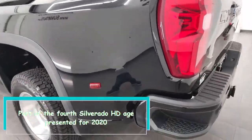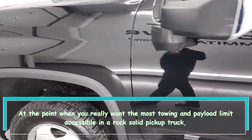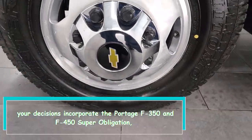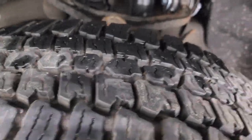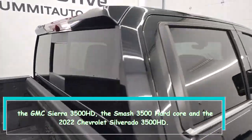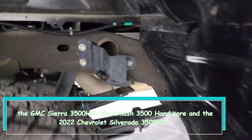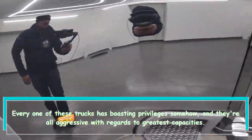The Silverado HD was introduced for 2020. When you really need the most towing and payload capacity available in a heavy-duty pickup truck, your choices include the Ford F-350 and F-450 Super Duty, the GMC Sierra 3500 HD, the Ram 3500 Heavy Duty, and the 2022 Chevrolet Silverado 3500 HD. Each of these trucks has bragging rights in some way.